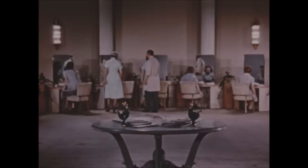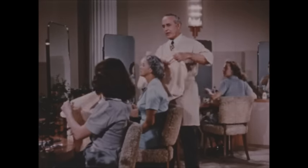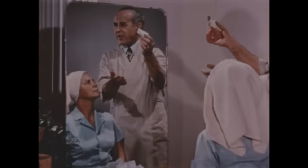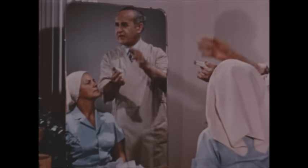Makeup is a study in itself. You'll want not only to know how, but when to use it. For instance, you wouldn't anymore go to school wearing mascara and eyeshadow and penciled eyebrows than you would go to school wearing an evening gown. But when you use makeup, use it as an expert.